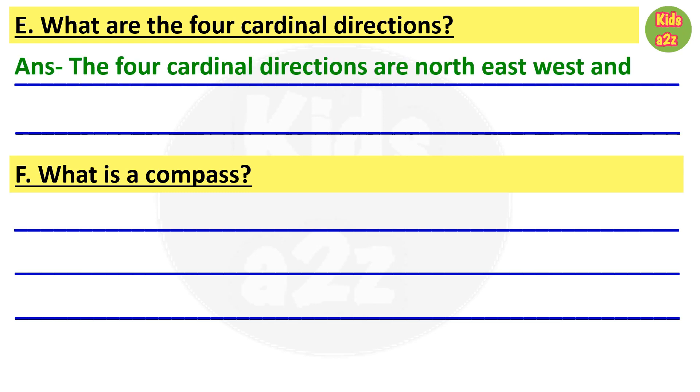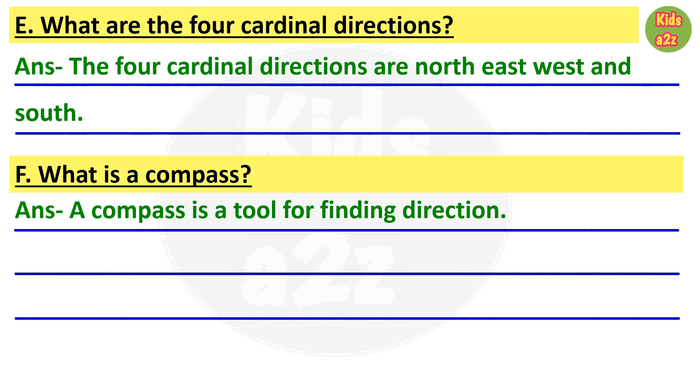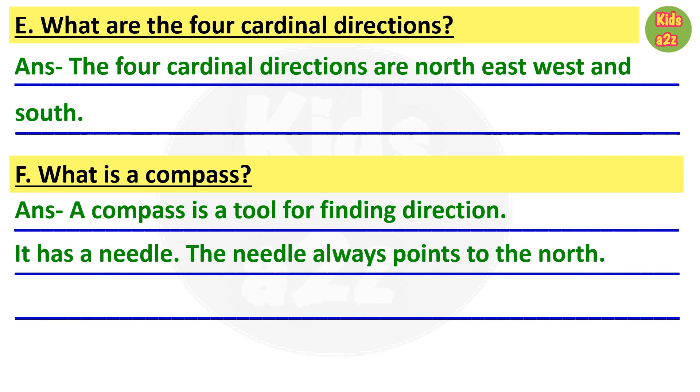Next question: what are the four cardinal directions? The answer is: the four cardinal directions are north, east, west, and south. Next question: what is a compass? The answer is: a compass is a tool for finding direction. It has a needle, and the needle always points to the north.